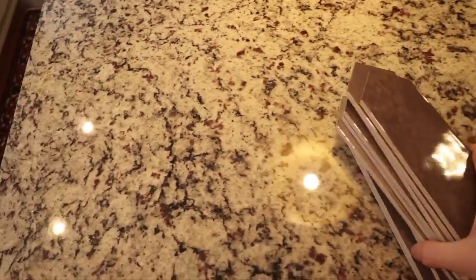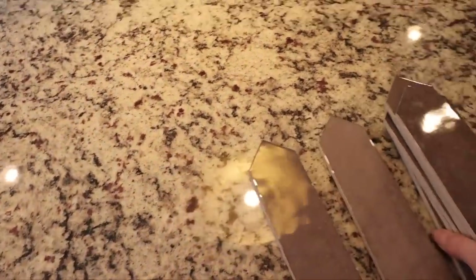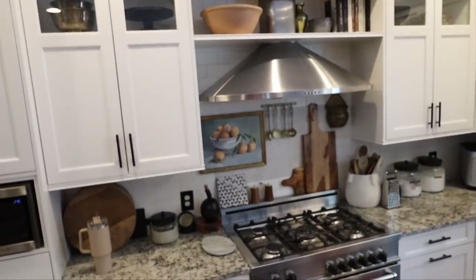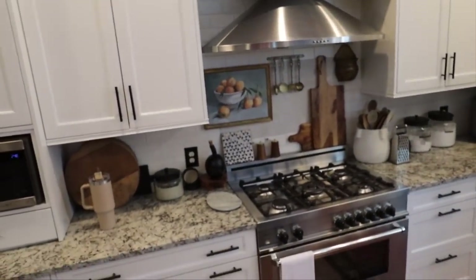Then the backsplash is getting switched up. I knew I wanted picket tiles, and these are the ones I selected. You're going to see that they are imperfect — that is because they are all hand glazed and beautiful. And instead of stacking them horizontally as I originally thought, they are going to be stacked vertically in the backsplash — running the whole way up the back of the stove.